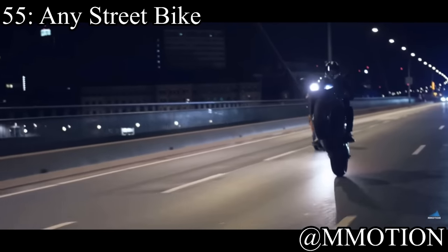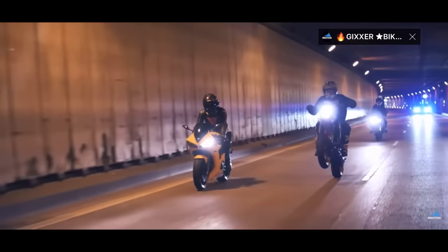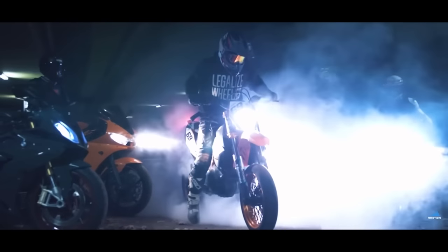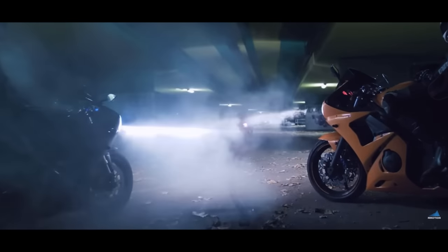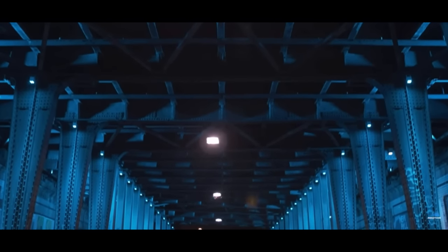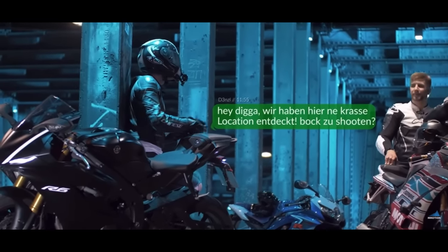Coming in at number 55 is a bit of a cheat code — any street bike. Some people got mad at me for using street bikes in one of my lists, but this is the only street bike entry. They usually come with 600cc to 1200cc motors making around 100 to 200 horsepower depending on which one you get. I would obviously not recommend this as a first vehicle. Make sure you're smart when riding a street bike — I do not want to see you dead.